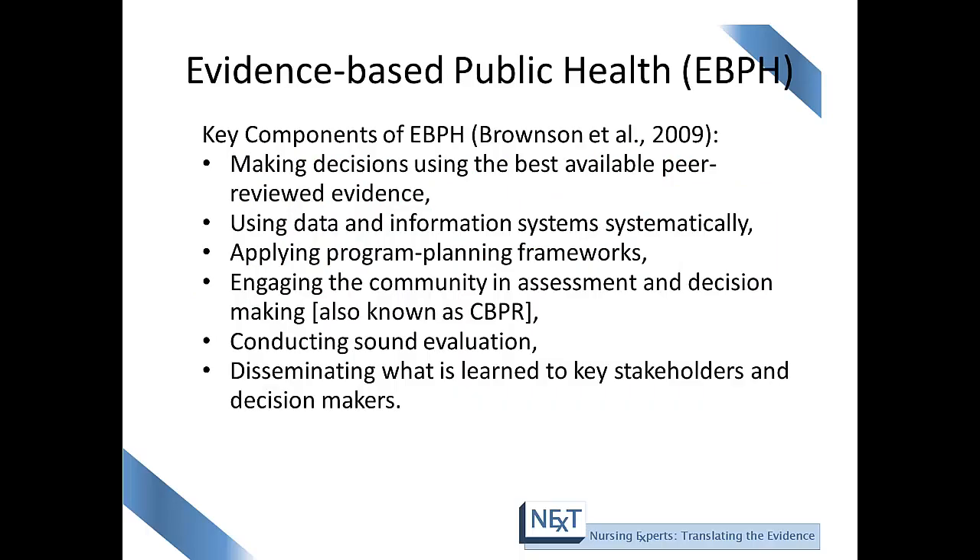There are several key components of evidence-based public health practice. One component is making decisions using the best available peer-reviewed evidence or searching the literature. Another key component is using data and information systems systematically, applying programming and planning frameworks, and engaging the community in assessment and decision making — also known as community-based participatory research.